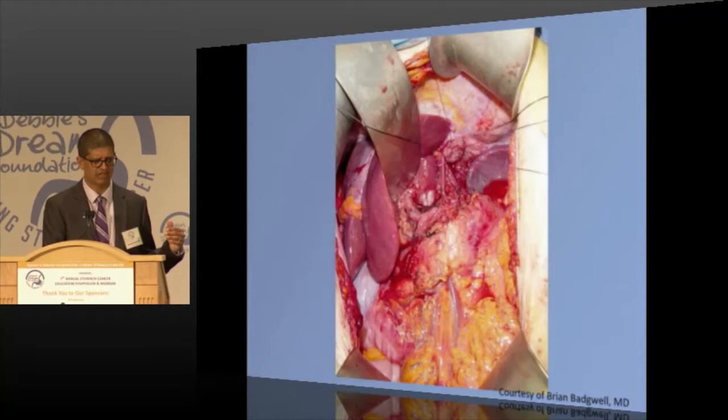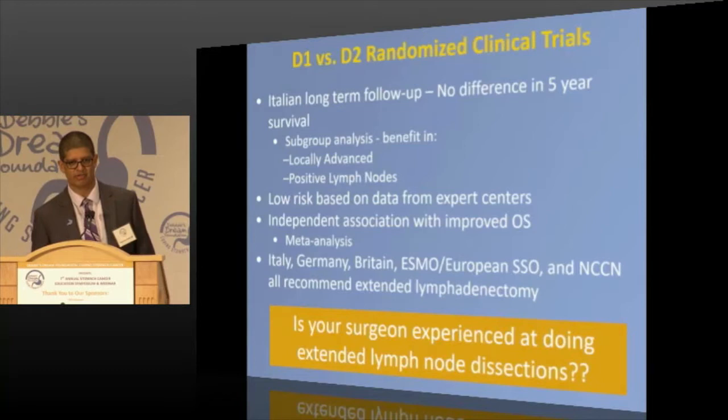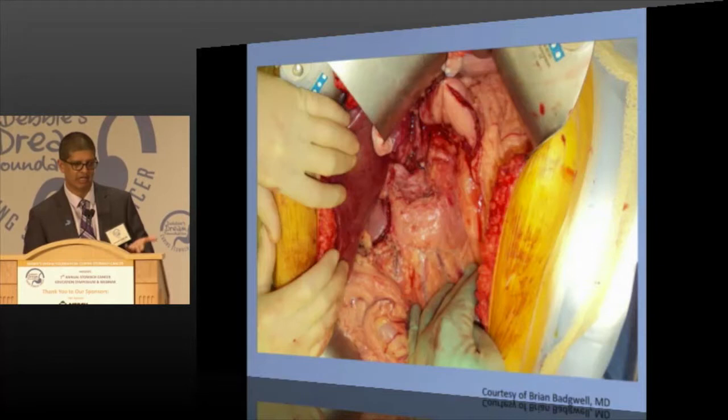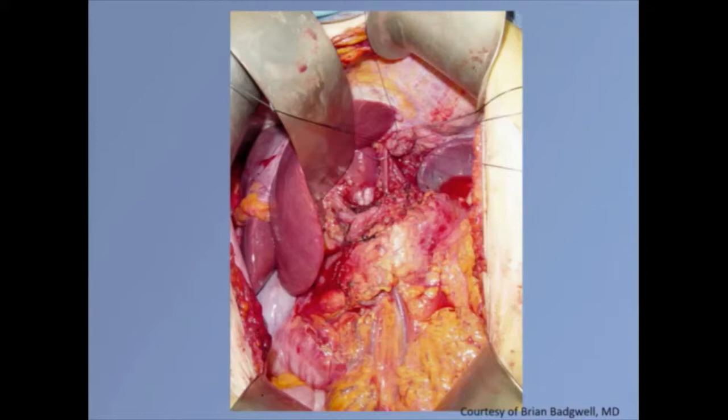The bottom line: there is a benefit in patients with positive lymph nodes and large tumors. The problem is we don't know if you have positive lymph nodes until we take them out — you can't look at a lymph node and say there's cancer. So the safe thing is to do extended lymph node dissection on everybody. Shown here is an intraoperative picture: you can see the two staple lines, the pancreas in the middle, and the stomach above — what it looks like when you take out part or all of the stomach.